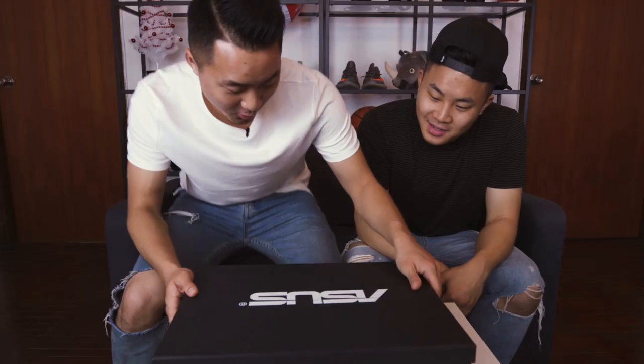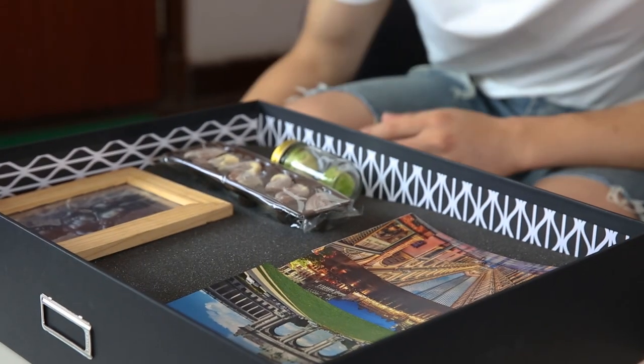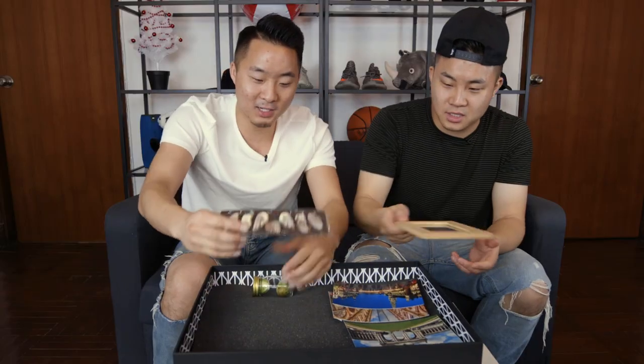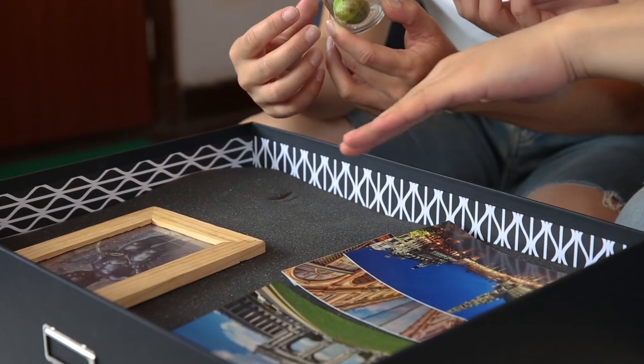We got a package — it's from Asus. A while ago we signed up to do this thing where we'd receive a package, and I'm assuming this is it. Let's see what's inside. There are some photographs here that look like old classical structures — could be Europe, could be Vegas. One kid in the photo is naked and buff. We also got chocolate seafood shells. I believe these are giving us clues to a location — pictures of what seem to be Europe, a kid peeing, and chocolates.